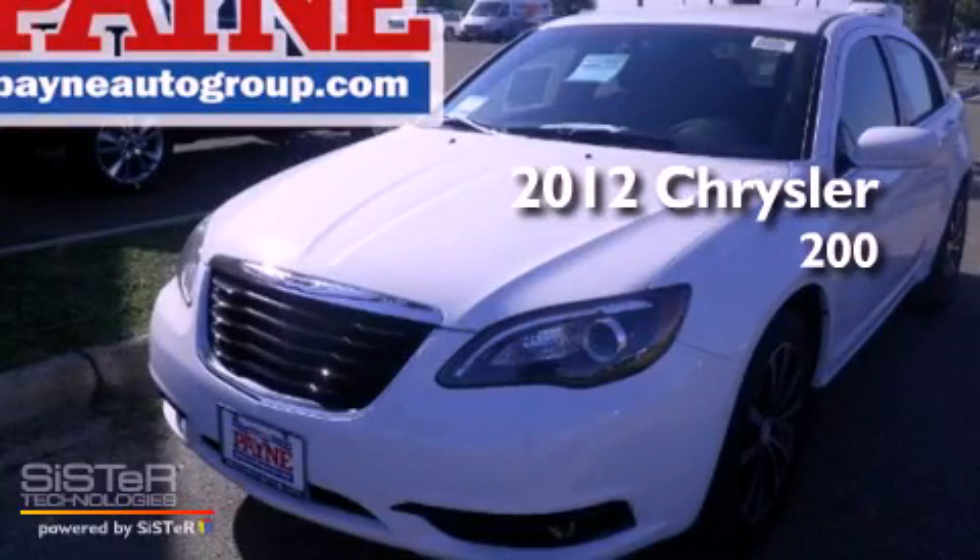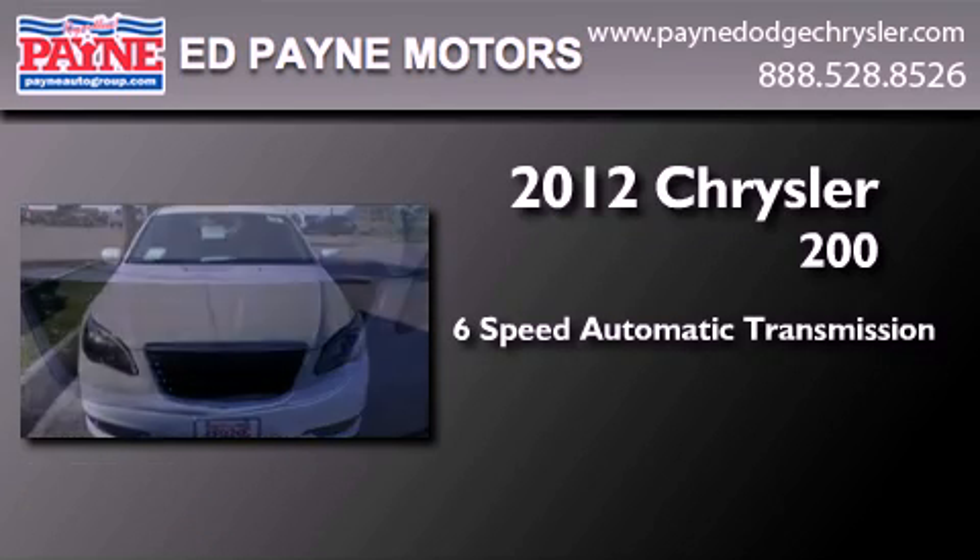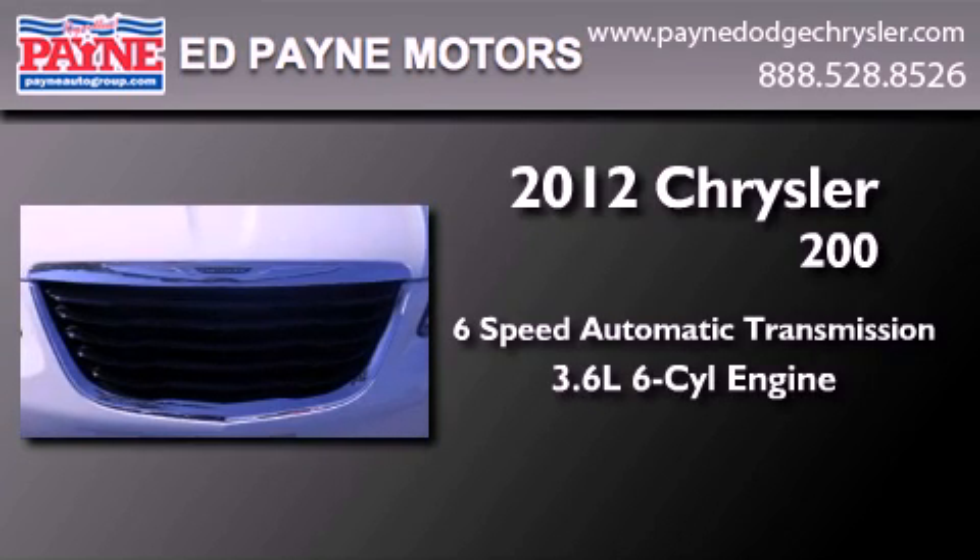This is a brand new 2012 Chrysler 200. This car has a 6-speed automatic transmission and a 3.6-liter V6.